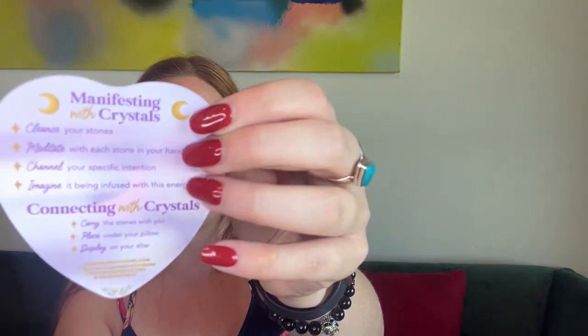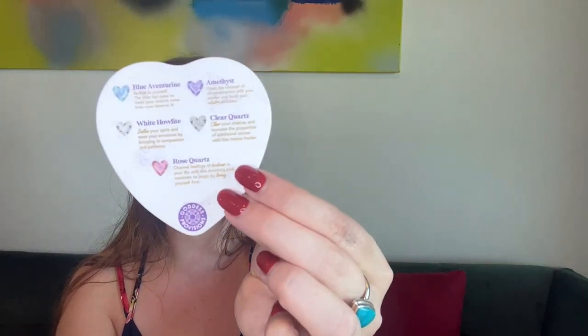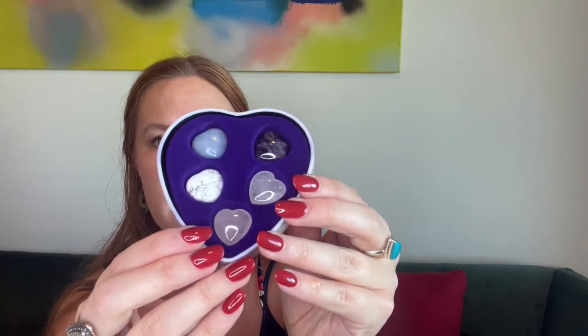It gives you information on manifesting with crystals — how to cleanse them, meditate, and connect with your crystal. On the back there's more information on the crystals themselves. They're all shaped like hearts sitting in their little spots — how freaking cute is this!